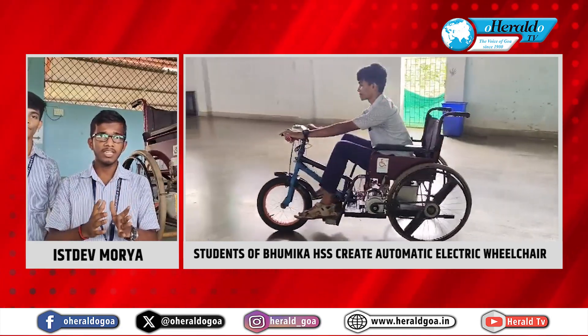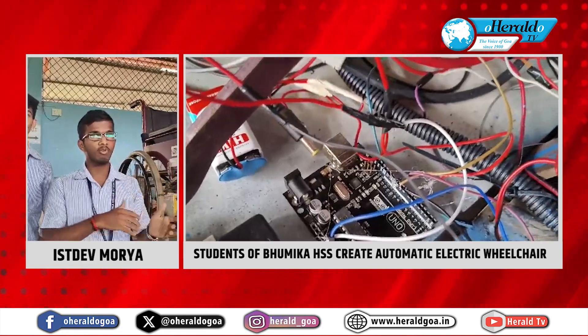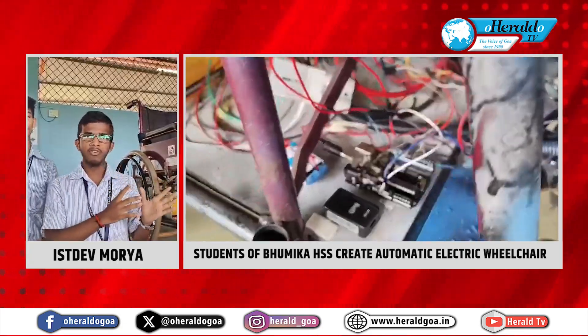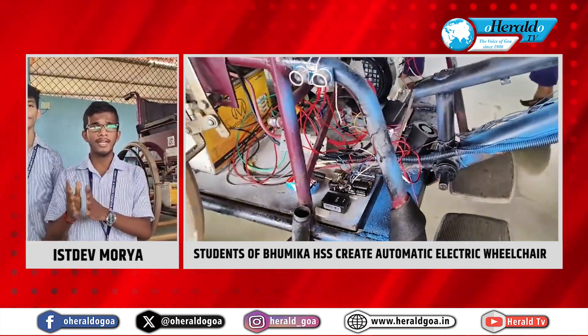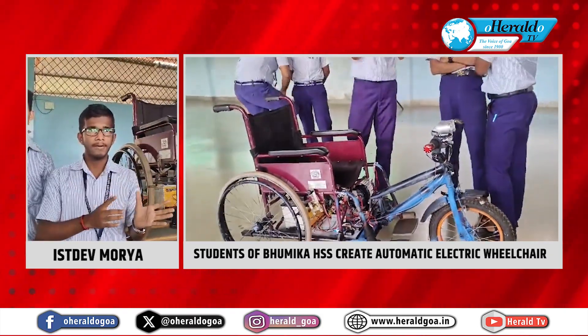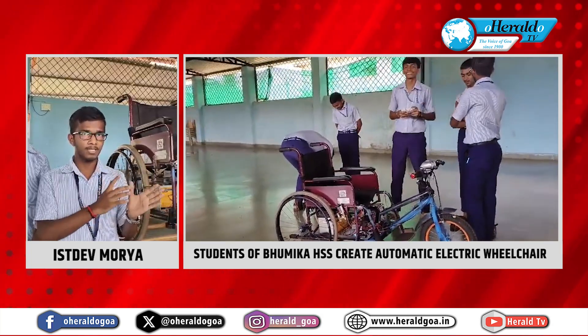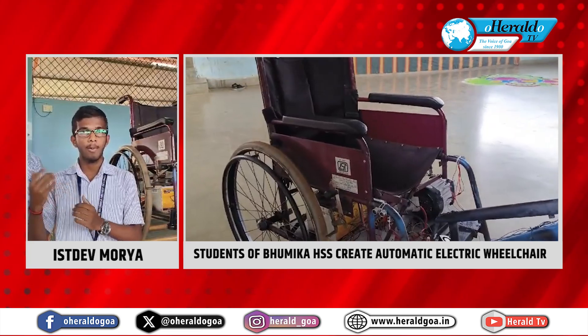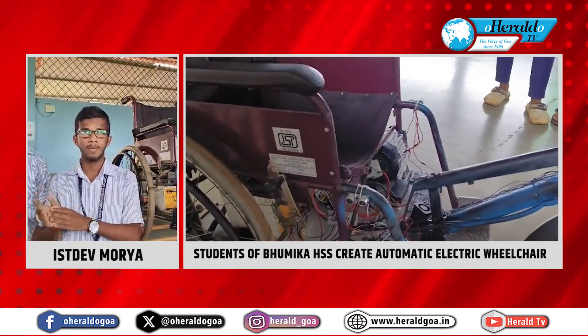If a simple wheelchair needs an assistant to navigate from one place to another, it takes a lot of effort. A simple wheelchair costs 5,000 to 8,000 rupees and even more. And if we appoint a home nurse to take care and navigate the patient from one place to another, they will charge 15,000 or above, which is very expensive.